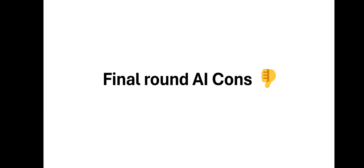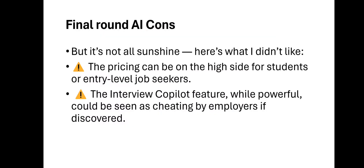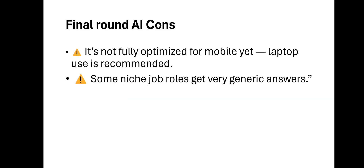Now let's talk about the cons — it's not all sunshine. The pricing can be a bit high for students or entry-level job seekers. The interview co-pilot feature, while powerful, could be seen as cheating by employers if discovered, so you have to be careful. It's not fully optimized for mobile yet — laptop use is recommended. And some niche job roles get very generic answers.